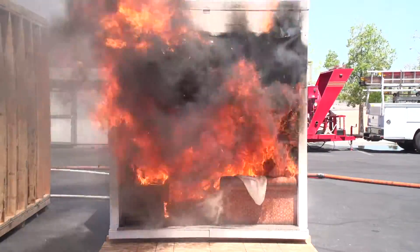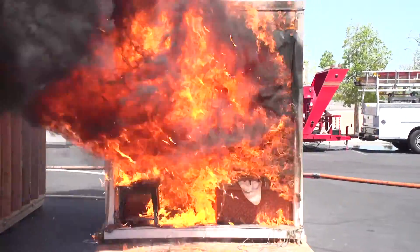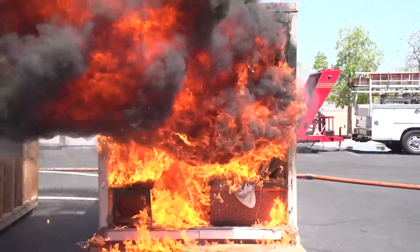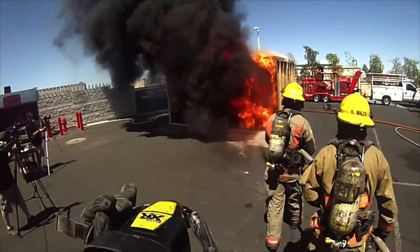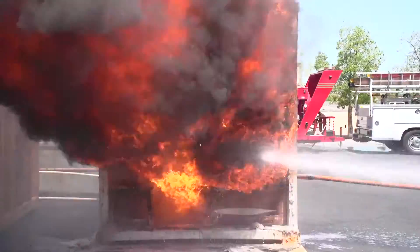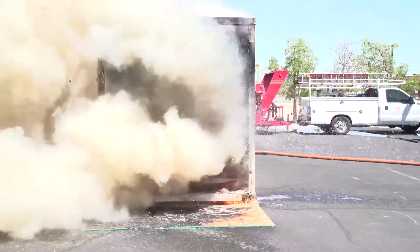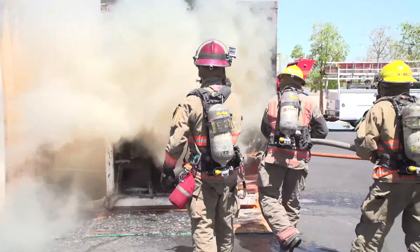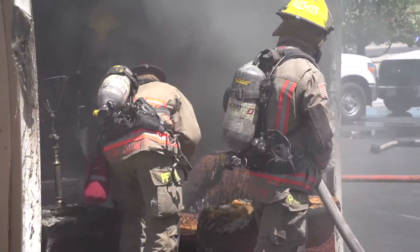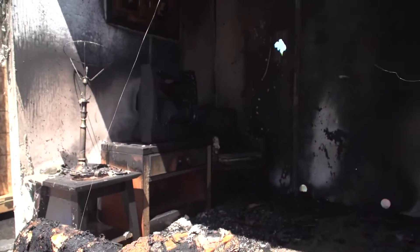A few seconds later, flashover occurs. Everything in the room erupts in flames. The temperature is now well over 1500 degrees. And remember, all this has happened in less than two minutes. Firefighters now attack the flames with a high-pressure fire hose as dense, churning smoke erupts out of the structure. The room and its contents are completely destroyed. The scene is one of total devastation.